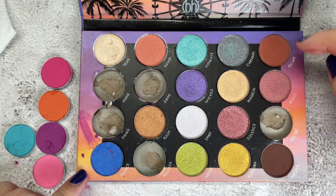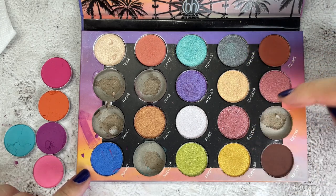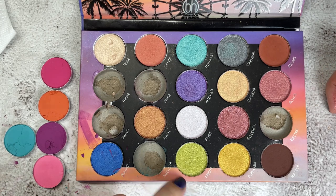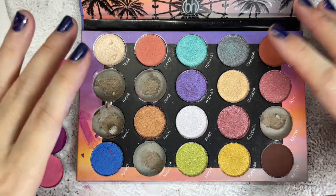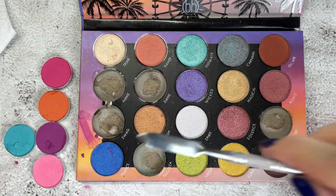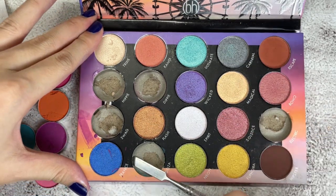For the shimmers, I'm thinking of getting Carnival and Solstice because I like that glittery, wet-looking shimmer. Maybe just those two. I already have a lime green shade in my collection, but I'll double-check to make sure I'm not keeping too many repeat shades.